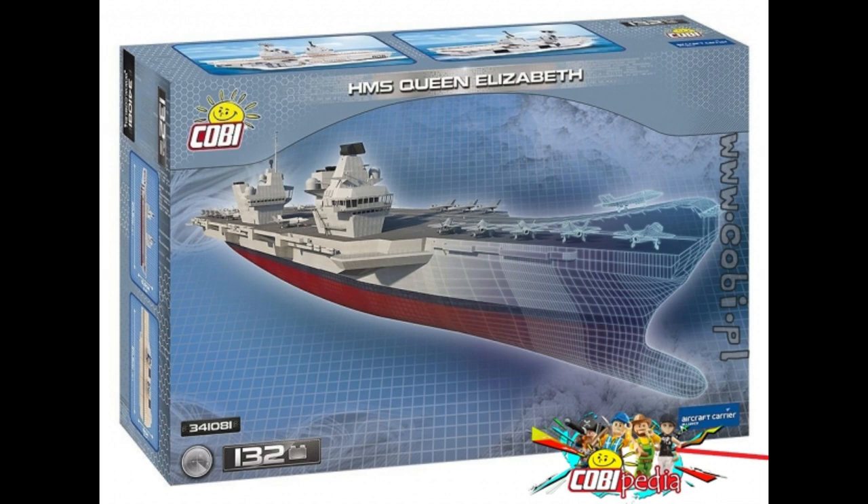Which one do you like? Which one have you got? Have you got any of these? Let me know in the comments below. Thanks for watching — don't forget to subscribe and like. See you on the next one.